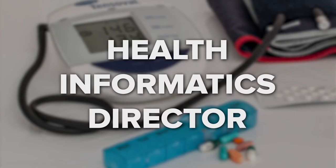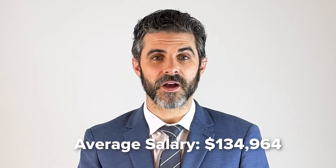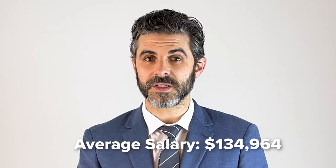Health Informatics Director. A health informatics director is in charge of not only all technology implementation in a healthcare organization, but also in managing the people using their technology. Additionally, they're in charge of ensuring data is shared throughout the different parts of the organization in a way that's streamlined and effective. Therefore, a health informatics director is involved both with the success of goals on the patient side, as well as the IT side. The average salary for a health informatics director is $134,964 a year.